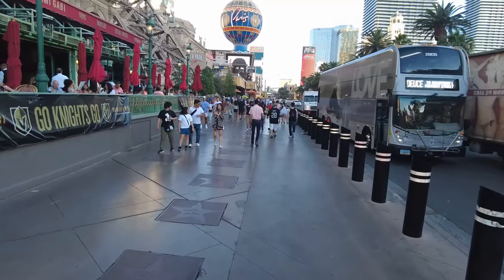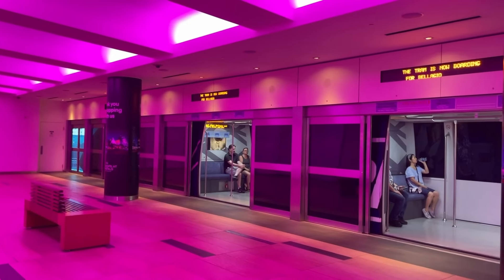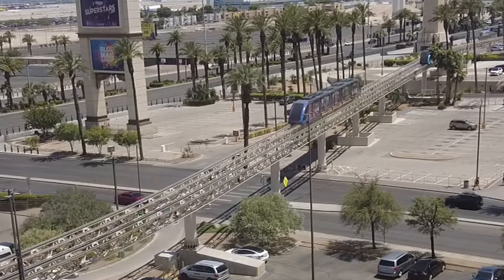I've been to Las Vegas over 50 times and only recently started exploring the transportation options besides walking. This month was the first time I ever tried the paid monorail, and last month was the first time I ever tried the bus.